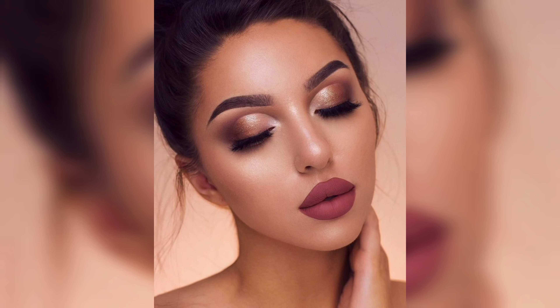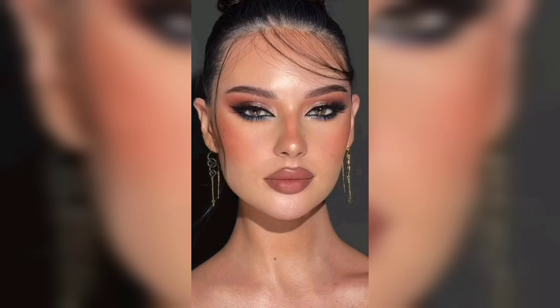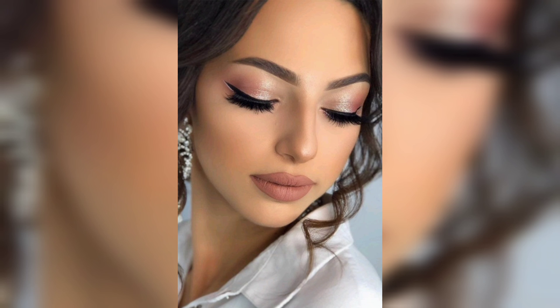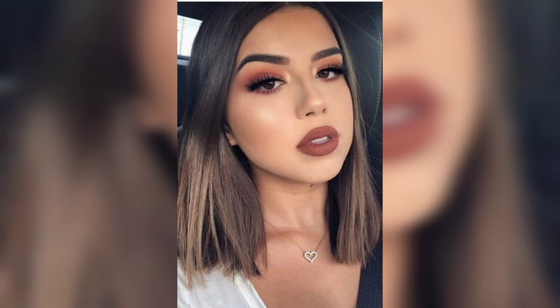Now comes the fun part — the eyes! Start with an eyeshadow primer to make your eyeshadow pop and stay put all night. Choose a shimmer or bold eyeshadow color for the lid and blend it seamlessly into the crease. Feel free to experiment with different color combinations if you love a dramatic look.